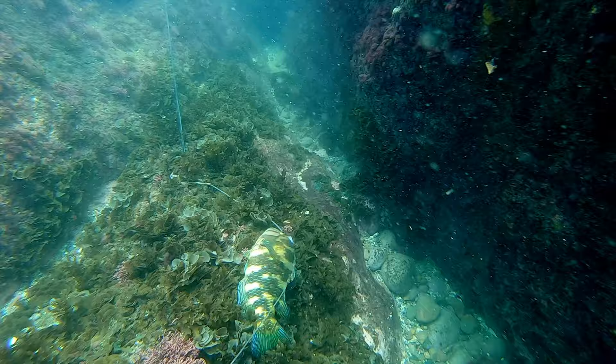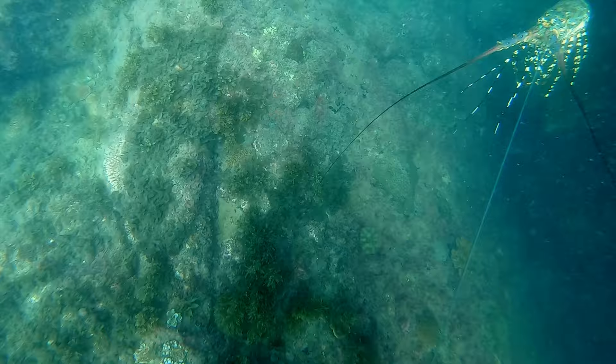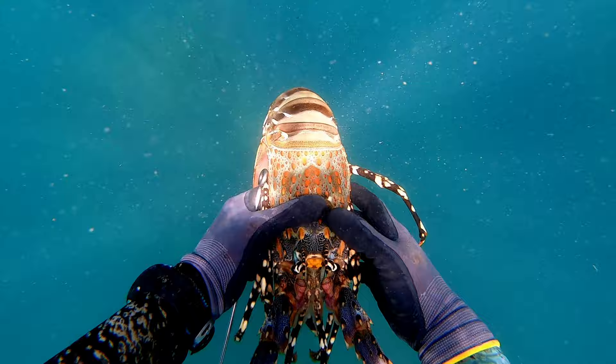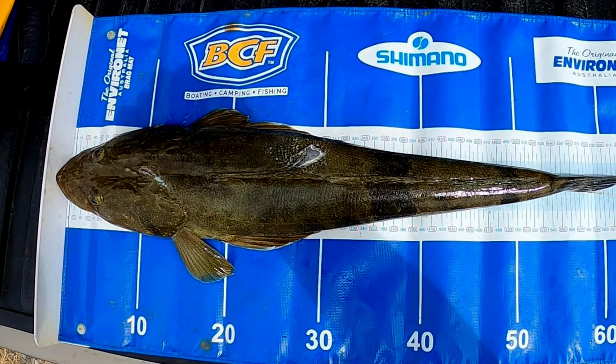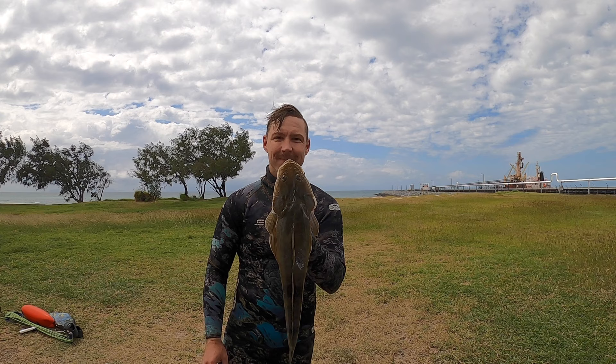And here we have an $89 ornate crayfish. That spear is still stuck in that rock — I actually found it again the other day, had another go at getting it out, and had no chance. Next up, a good old dusky flathead. I actually didn't have the GoPro on for the shot of this fish. It ended up going 62 centimeters.